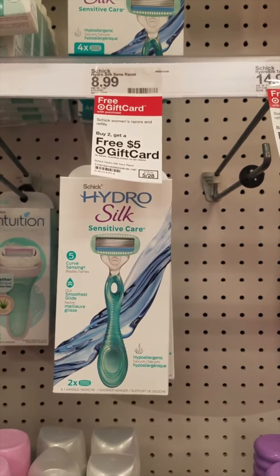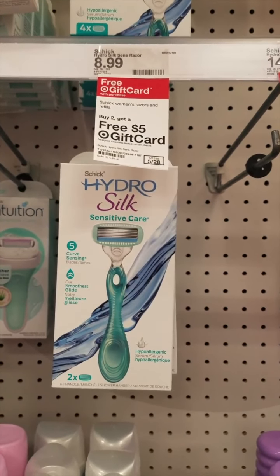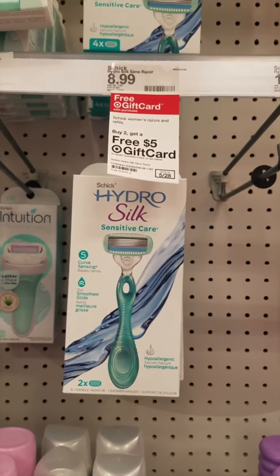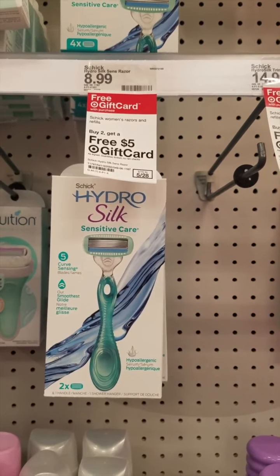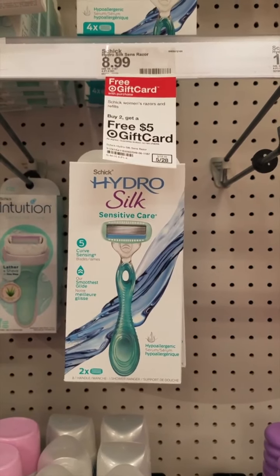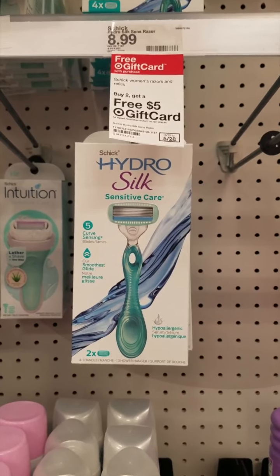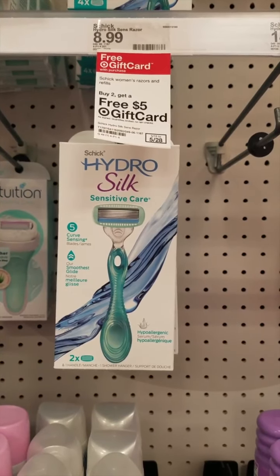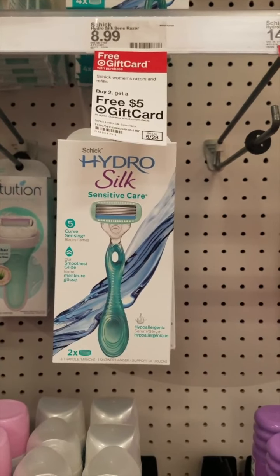For our first roll, we're going to pick up two of these Schick Hydro Silks at $8.99. When you buy two, you get a $5 Target gift card. I'm going to use one of these $4 printables from coupons.com and a $4 coupon on our Target Circle app. Our total is $17.98, minus $8 in coupons brings it down to $9.98. We're going to roll a $5 Target gift card from last week and pick up our new one after our roll — this is going to be a two-cent moneymaker.